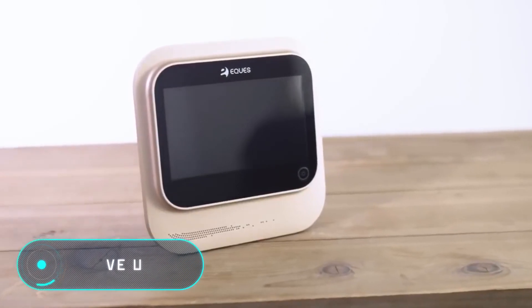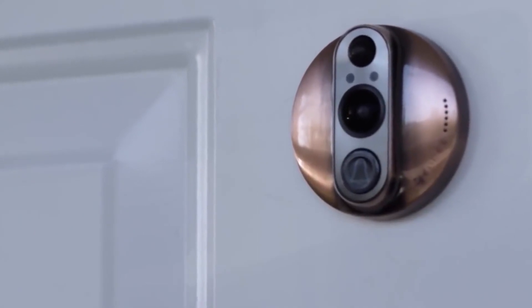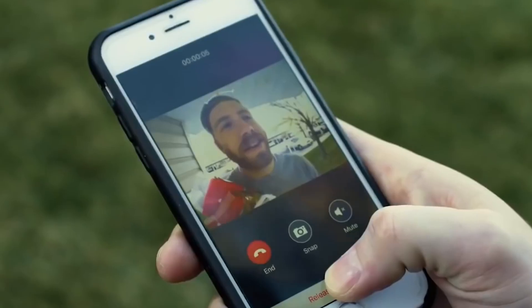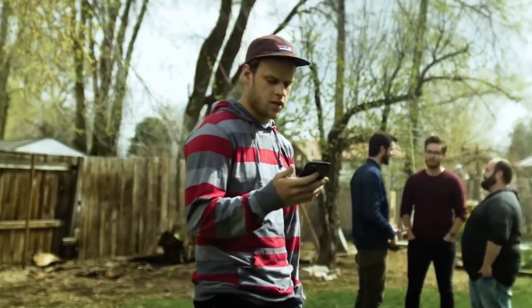This is a unique smart lock. The gadget is equipped with a video camera with a viewing angle of 180 degrees and a recording resolution of 720p. It's worth noting that the device transmits a sharp image even in the dark. In addition, the invention has built-in motion sensors.